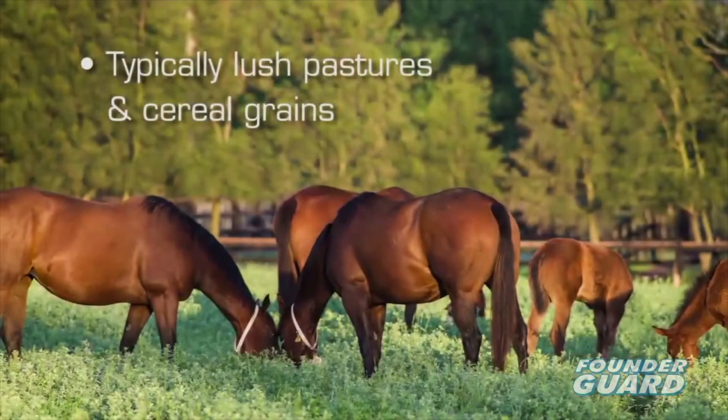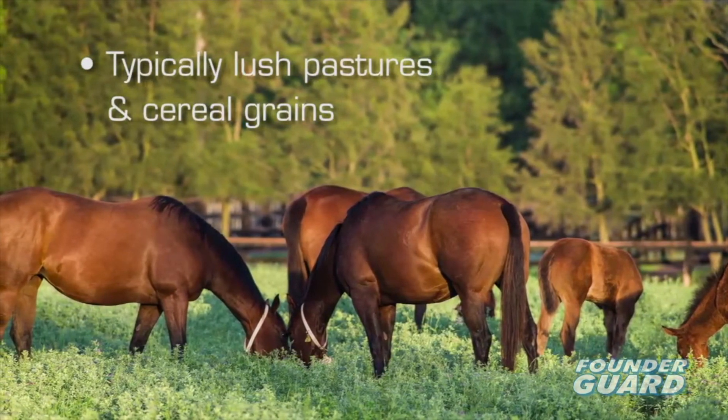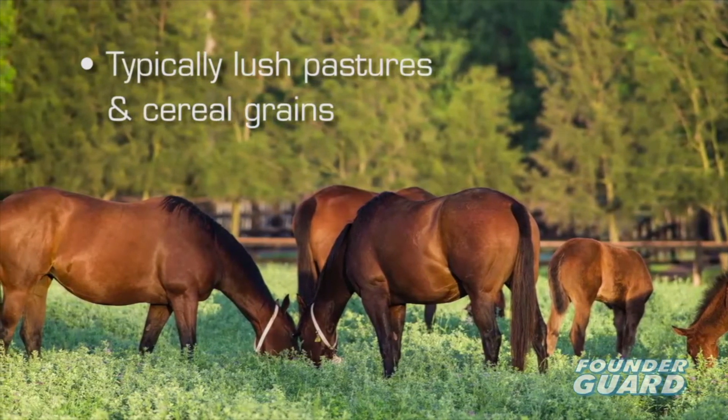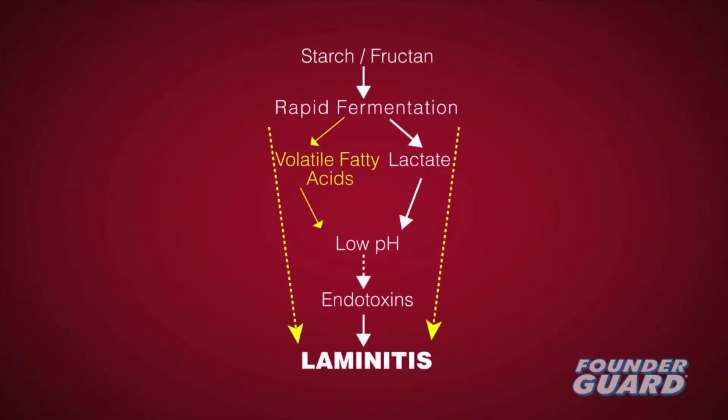Since mammals have no enzyme to digest the sugar fructan, it passes undigested into the hindgut. Or with excessive grain consumption, undigested carbohydrate overflows into the hindgut. Rapid fermentation occurs, leading to bacteria imbalance, increase in volatile fatty acid, a drop in pH, and increased lactate levels.